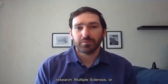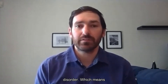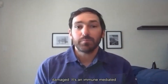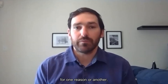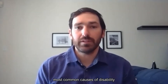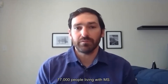Multiple sclerosis, or MS, is a chronic autoimmune disorder. It's a demyelinating disorder, which means that the myelin — the insulating covering around nerves — becomes damaged. It's an immune-mediated disease, meaning that immune cells get in and attack the nervous system. It's one of the most common causes of disability in young adults, and in Canada there are approximately 77,000 people living with MS.